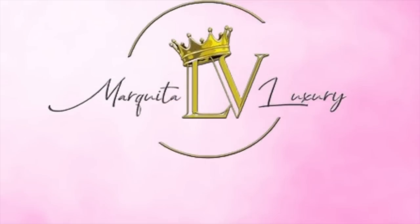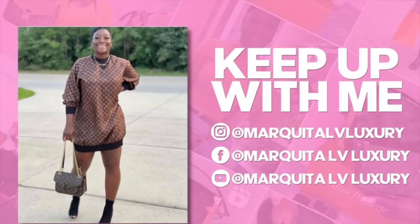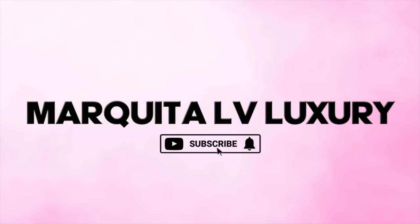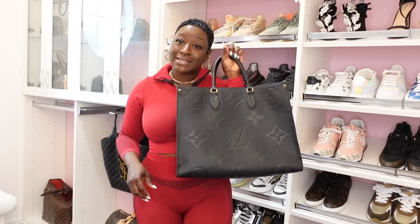Now that we have that out of the way, go grab some wine or some tea and a light snack. Hurry back so we can get started. Okay, so guys, before we get started, of course we have to go over the handbag of the day. And I honestly went for my On-the-Go Tote GM. I told you guys I am trying to use some of the handbags that I hardly reach for.